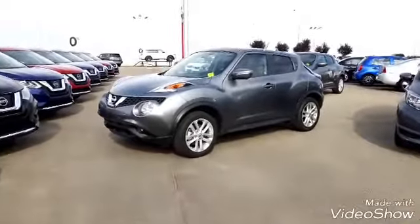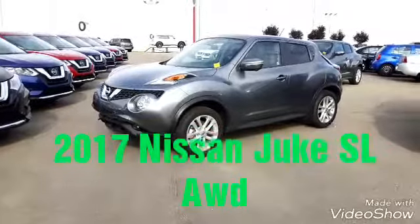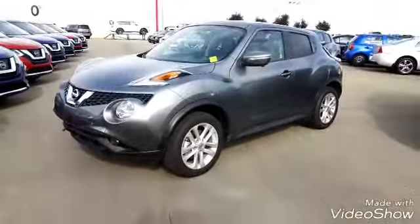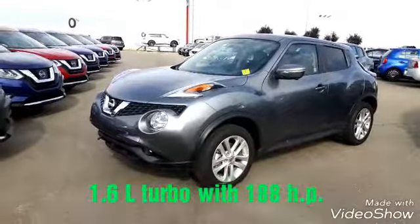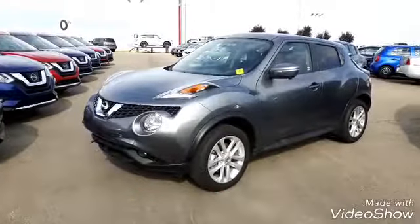Hey Rod, Peter from Sherwood Nissan. Here is a 2017 Nissan Juke SL all-wheel drive. It's powered by a 1.6 litre direct injected gasoline engine and it does have a turbo as well with the CVT transmission.